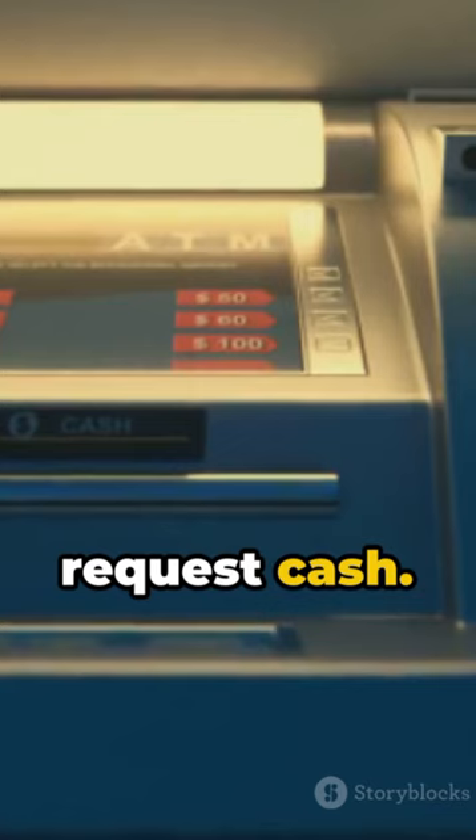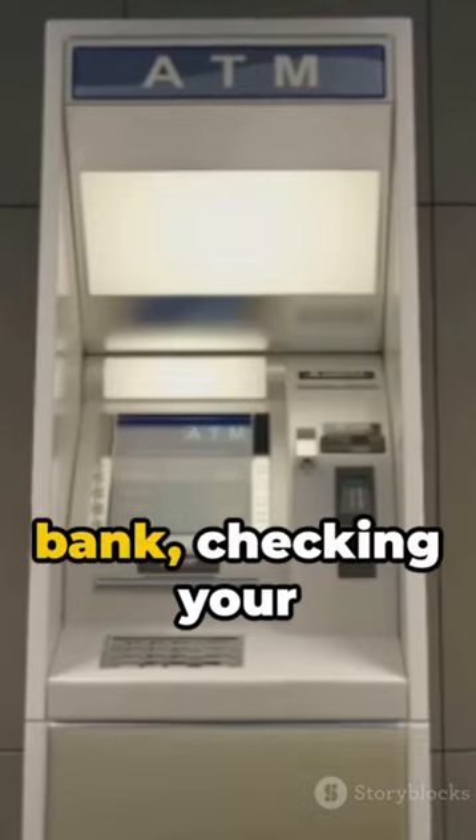Moment 3: You request cash. The ATM communicates your request to your bank, checking your account balance.